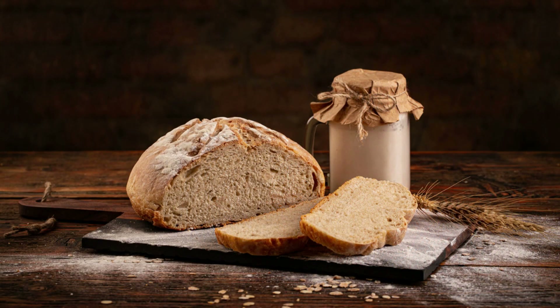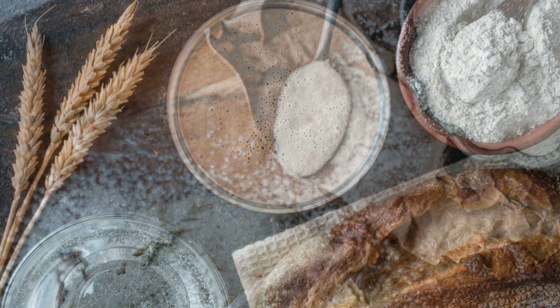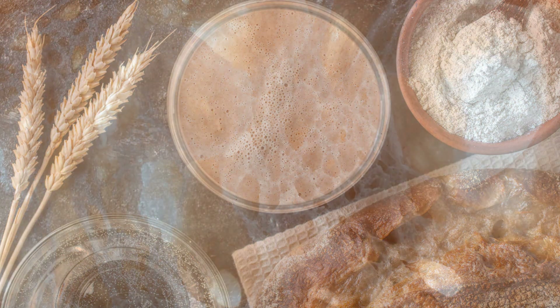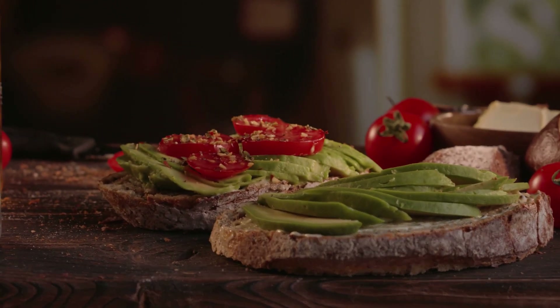Sourdough bread is another healthy bread choice. It is made using a fermentation process that uses natural bacteria, called a starter, to leaven the dough. This process can make the bread more easily digestible and may also reduce the amount of gluten in the bread.